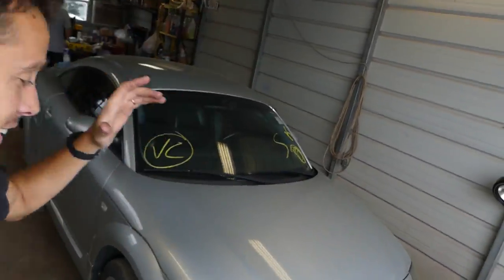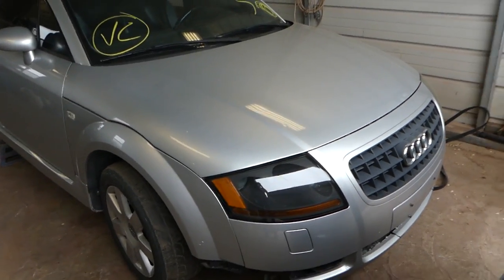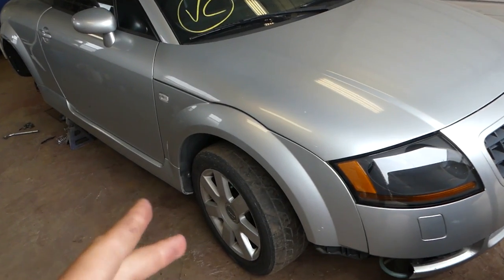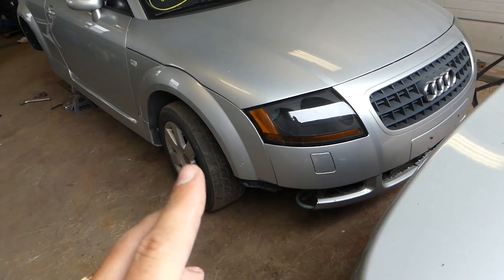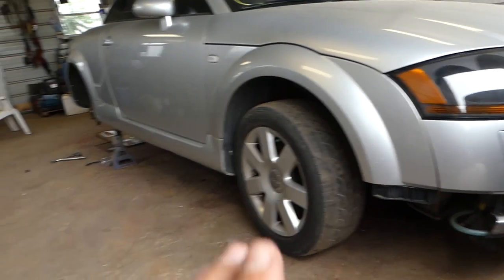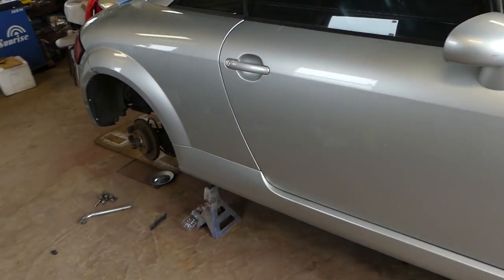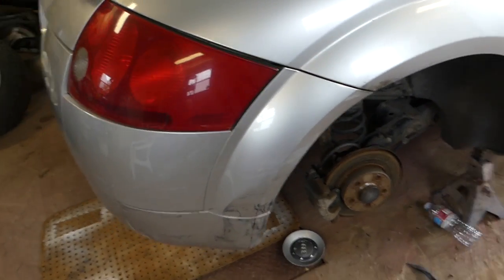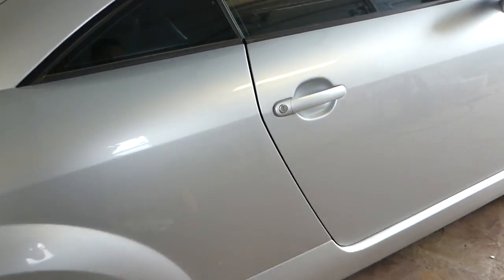Hey guys, welcome back to the channel. Today we got another car from Copart — you probably saw it in one of the live videos when we were getting the windshield for the Beamer. We picked this one up at a Copart insurance auction: it's a 2003 Audi TT. You can see it has some damage, but it's a clean title, which is very important. We're gonna go around and see what it needs and if we can start it.